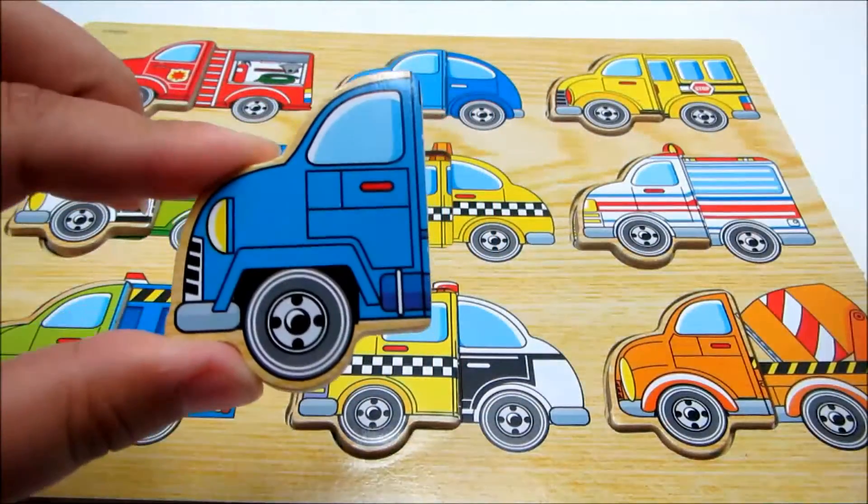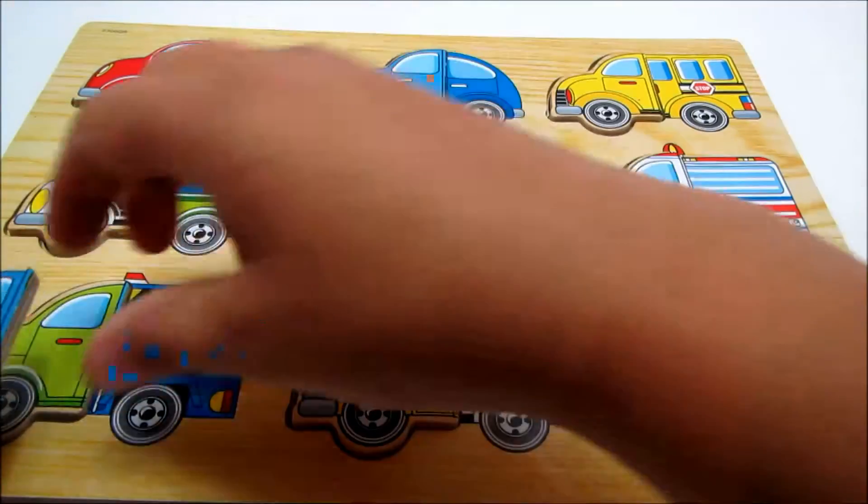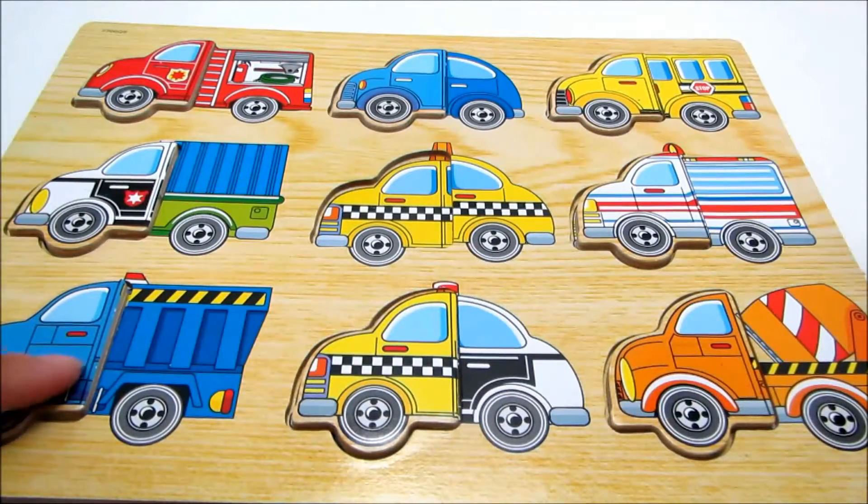This piece is blue. Let's find its matching half. This is a garbage truck.